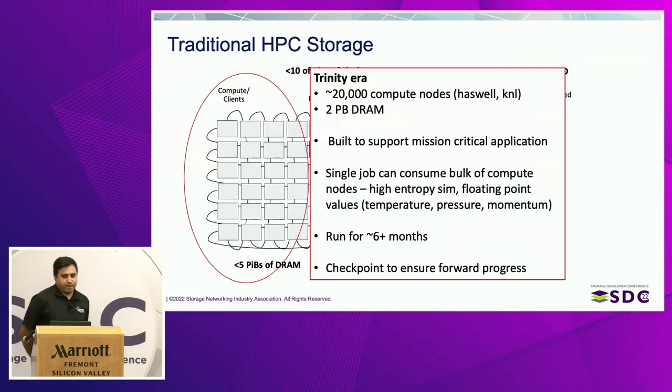We'll start with a brief bit of background on HPC systems and LANL simulation science workloads. Trinity is a Trinity-era class supercomputer with about 20,000 compute nodes split roughly in half between the Haswell and KNL CPU partitions — about 10,000 of each — and the total amount of DRAM is roughly two petabytes. For our most mission-critical job, a single job can consume almost all 20,000 nodes. To ensure forward progress, the application has to do a checkpoint — basically dumping 80 to 90 percent of the state of memory. While that's happening, computation can't continue, so you want I/O to happen as quickly as possible. Our first requirement is to absorb two petabytes of DRAM on a frequent basis as quickly as possible.